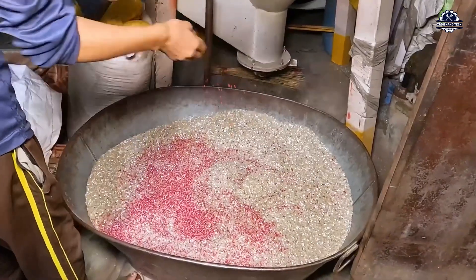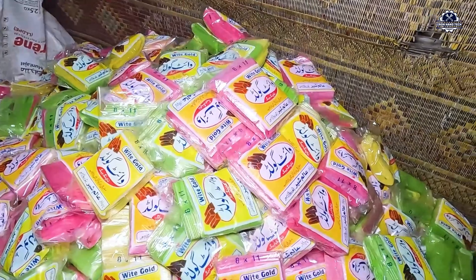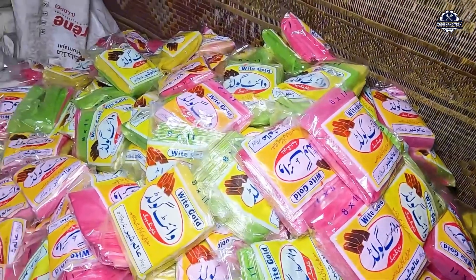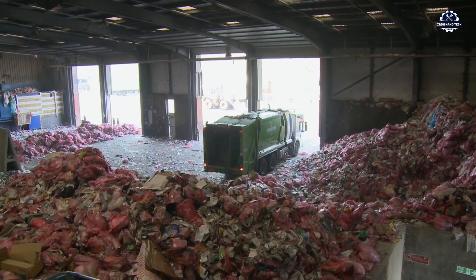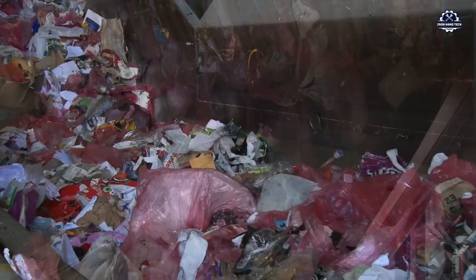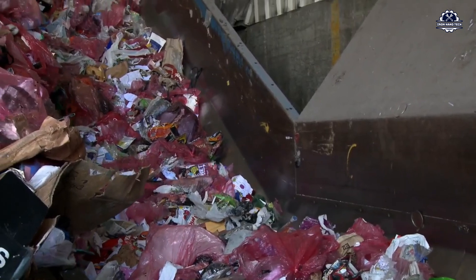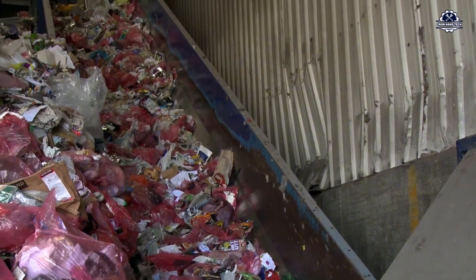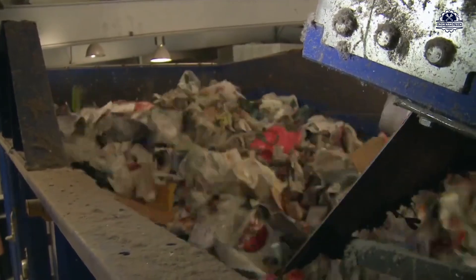From a bag once thrown into the trash, it has been processed, regenerated, and returned to life in a dignified, sustainable, and more valuable way. Recycling plastic bags is not just a technical matter — it is also a social choice about how we dispose of waste. A bag thrown into the environment can take 200 to 500 years to decompose, but if sorted and recycled correctly, it can return to the consumer life cycle in just a few days.